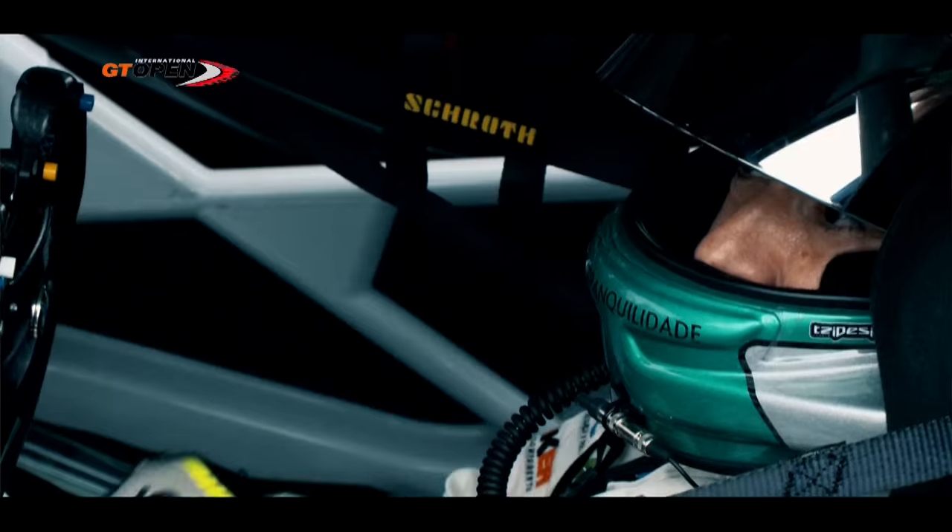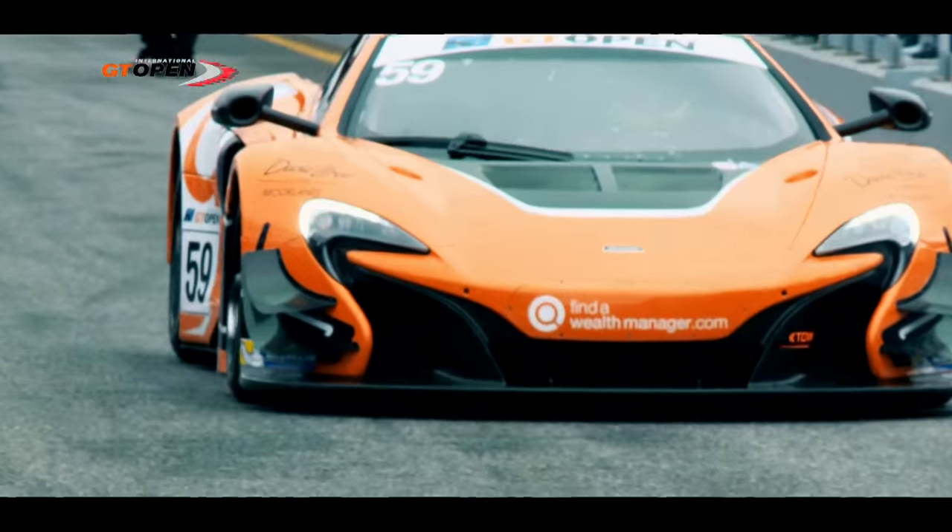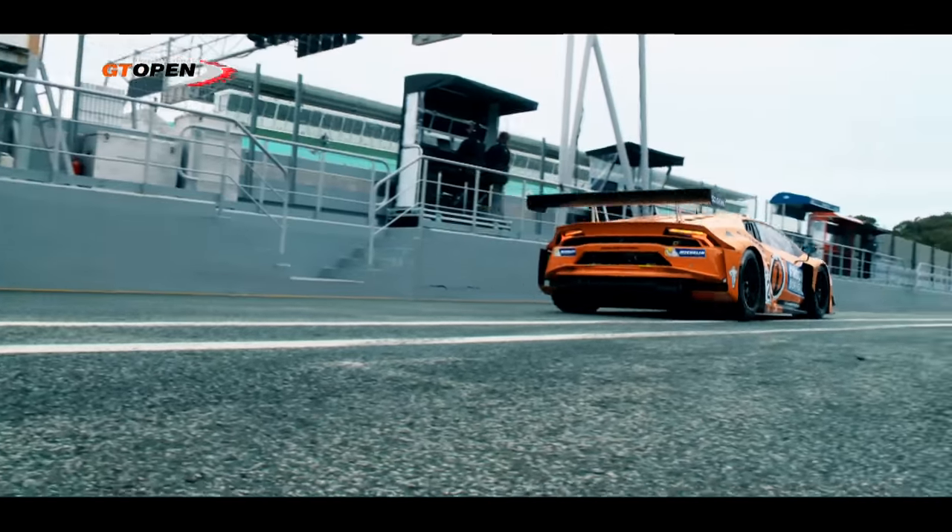Hello and welcome to Estoril for the opening rounds of the 2016 International GT Open. It promises to be a great year of competition with a new look grid. Reigning champions Teo Martin Motorsport are back but this time with a brace of BMW M6s. We've got two McLarens from the Garage 59 team, and the Orange One, Team Lazarus Lamborghini amongst others. It promises to be a super season of action. Let's get straight in to the racing.